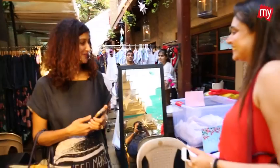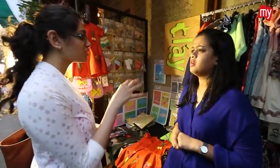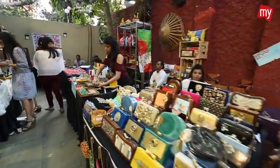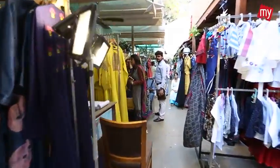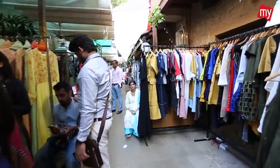We try to get new, aspiring, talented designers and give them a platform. Every time we look for new designers, most of them don't have an outlet — they can't showcase or exhibit their stuff. The only way to showcase their work is through exhibitions, so we try to get such designers so they also get a platform. Every time we have a new set of designers to offer.